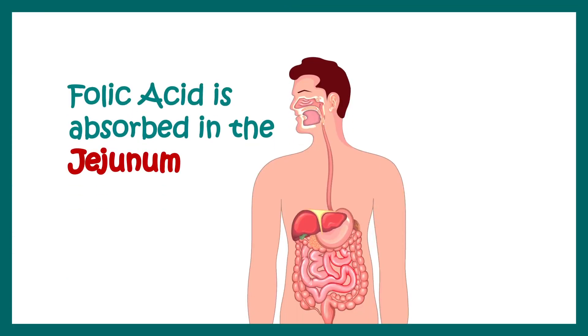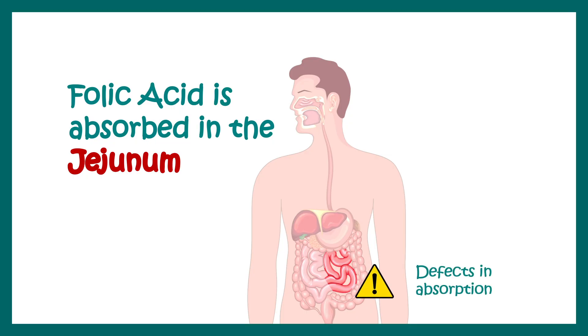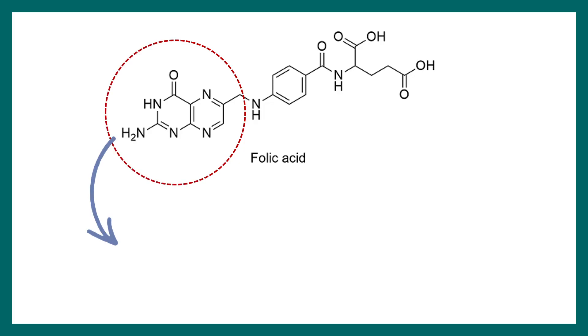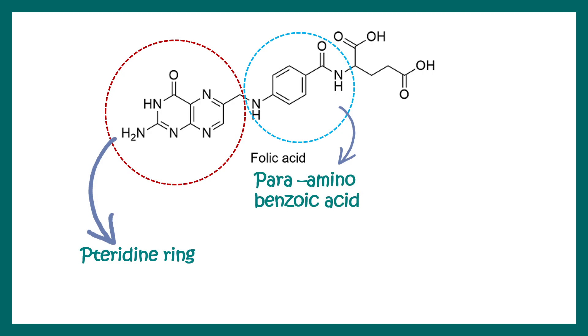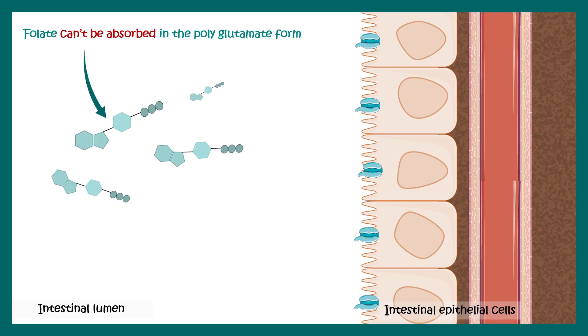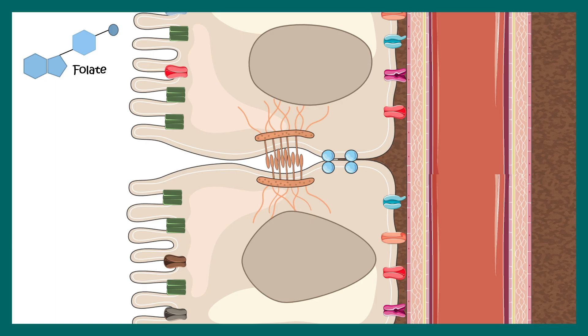Folic acid is absorbed in the jejunum, and defects in absorption there may lead to deficiency. Folic acid is broadly divided into three parts: a pteridine ring, a para-aminobenzoic acid moiety, and a glutamate chain. Normally folate is present in polyglutamate form but must be broken down into monoglutamate form to be absorbed into the intestinal lumen. Once absorbed, it gets converted to tetrahydrofolate (THF) by the enzyme THF reductase, which is important for multiple biochemical pathways.